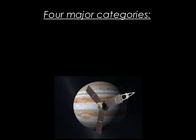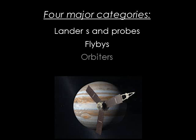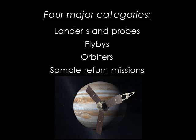There are four major categories of robotic missions to other worlds: landers and probes, flybys, orbiters, and sample return missions. We'll talk a little bit about each.